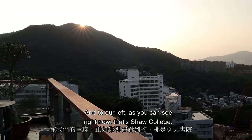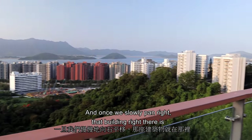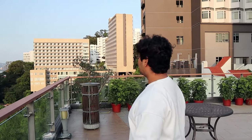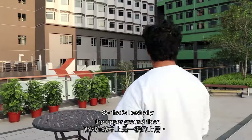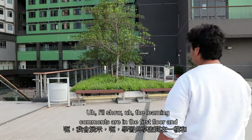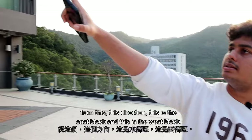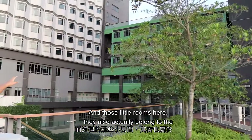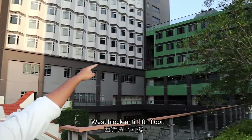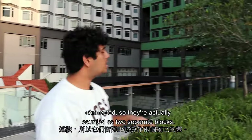To our left is Shaw College, and that building right there is Lee Wuyisang College, and that's I House. So that's the upper ground floor. The learning commons are on the first floor. This is the East Block and this is the West Block. The rooms in the middle connect them until the fifth floor, but from the sixth, seventh, and eighth floors the buildings are no longer connected — so they're counted as two separate blocks.